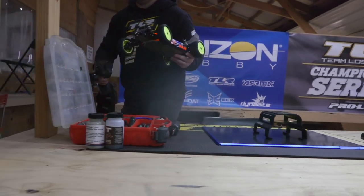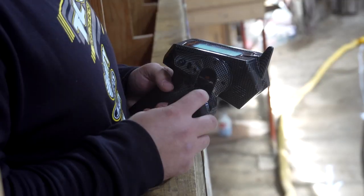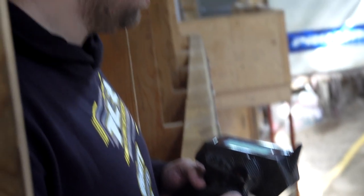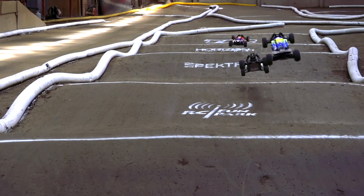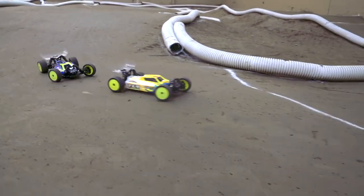The new Elite kit is absolutely amazing. It is very, very stable to drive, very easy and consistent in the corners and just has that great balance that you can't make up with a setup. It comes right in the box with that, and you have all the steering you need in the corners.